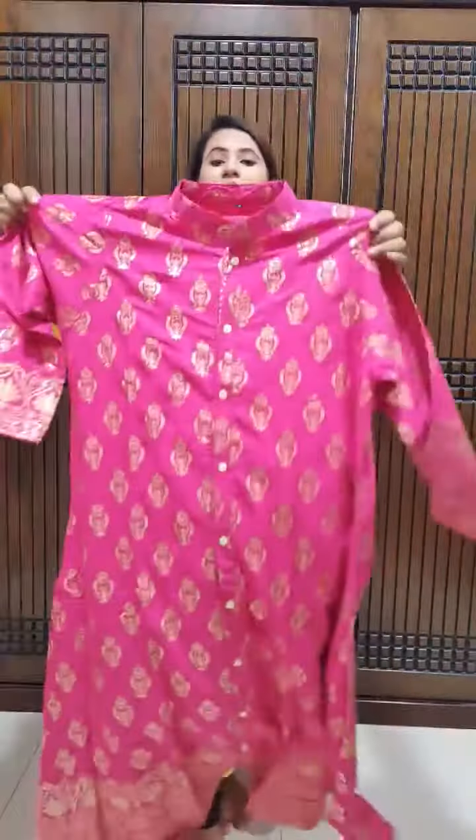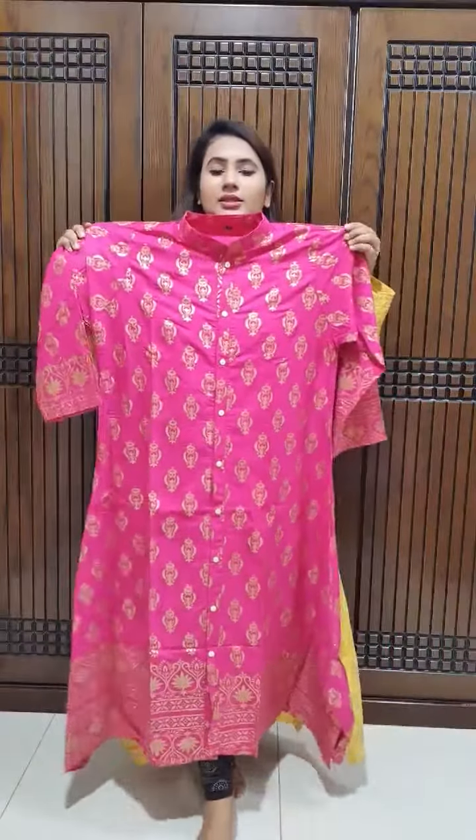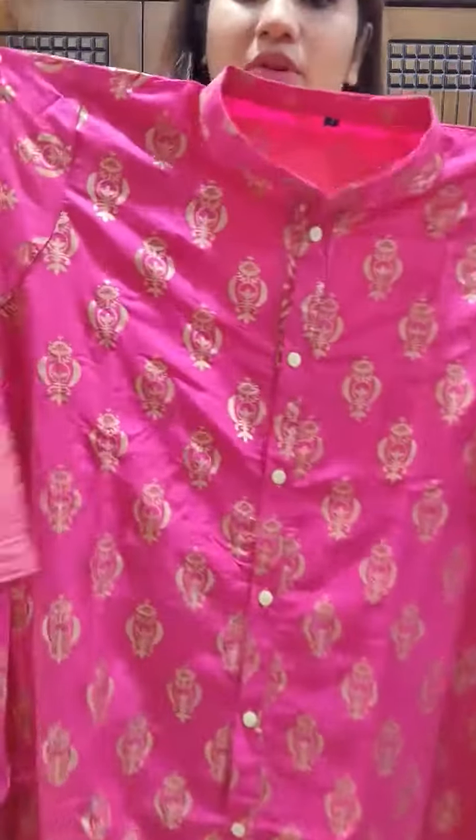The body size is available from 36 to 48. The available sizes are 36, 38, 40, 42, 44, 46, and 48.